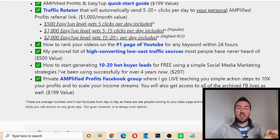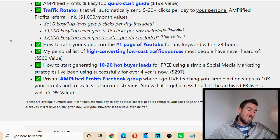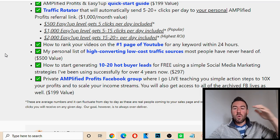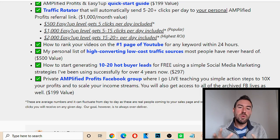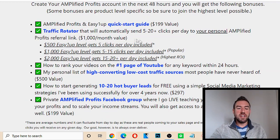It's a $1,000 per month value because you could at least make a $1,000 sale. After I share these bonuses, I'm going to share with you the different product levels and why I personally recommend you join a certain level. If you join at the $500 Easy 1Up level — all of these are a one-time investment — you're going to be able to get five clicks per day. These clicks are from real, high-quality people that are interested in starting an online business or making money online.